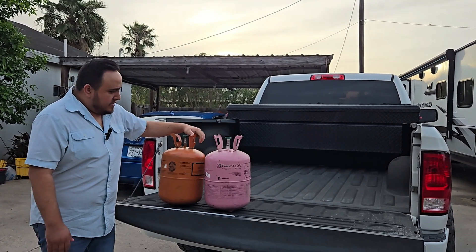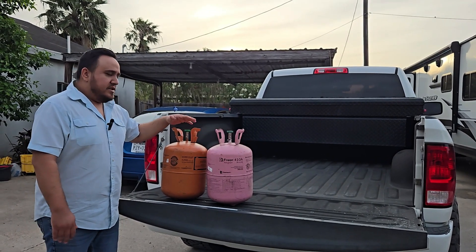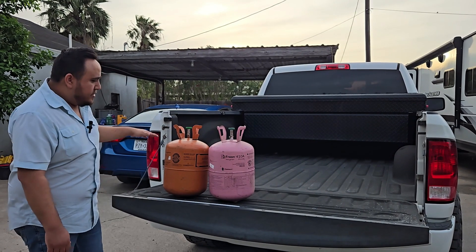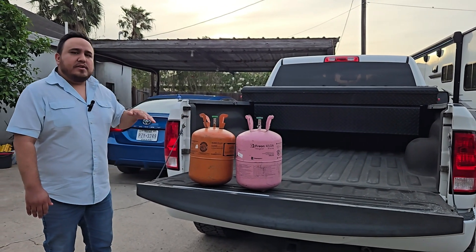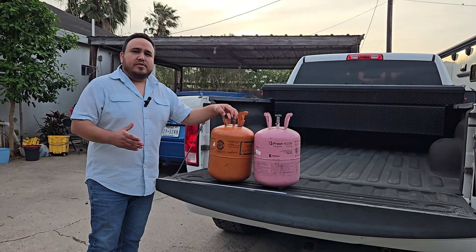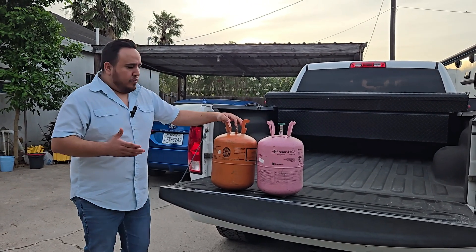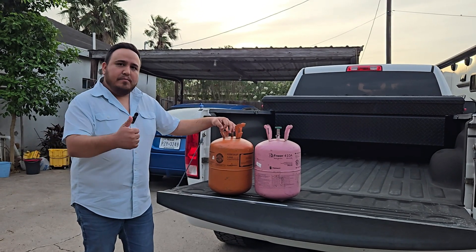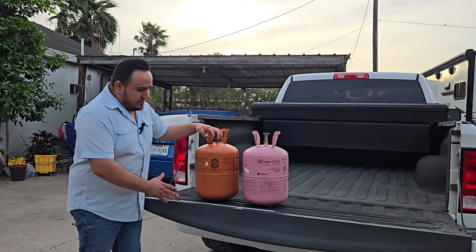You can see these different colors on the tanks. They're color-coded to distinguish between the refrigerants we work with. R22 was a greenish color. As we entered the phase-out process for R22, manufacturers came up with refrigerants that are better for the environment but still have the same pressures and temperatures as R22. That's why they developed refrigerants like 407C.